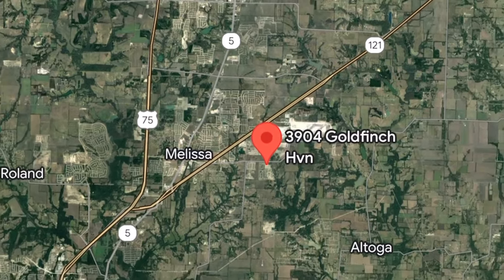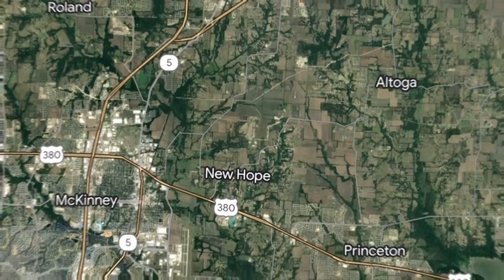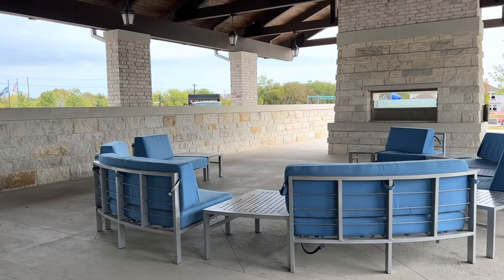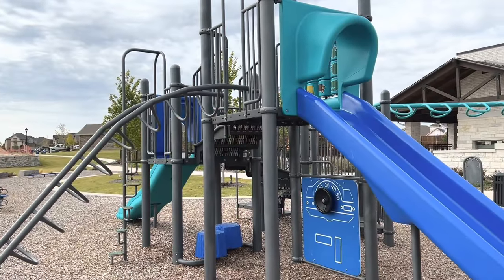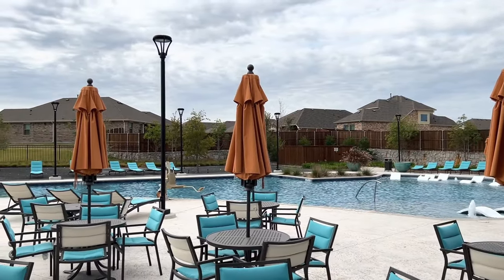As we scroll out further, you can see how it is in relation to nearby cities such as Princeton and McKinney. This neighborhood does offer a community center with an outdoor seating area with fireplace, cooking available, as well as a playground and a beautiful pool with plenty of seating for all.